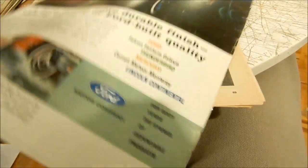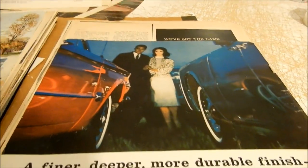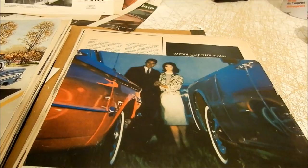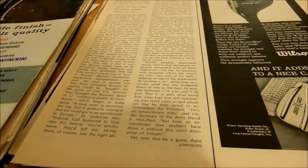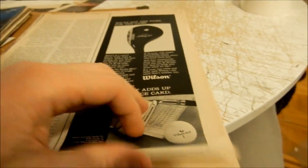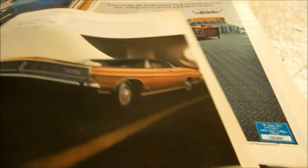Oh, I love this — check it out: 1963 Mercury Comet with a Lincoln Continental. It's all about Ford-built quality. Very nice. Surprised I couldn't sell this either — especially since Lincolns are way more popular than the Comet.